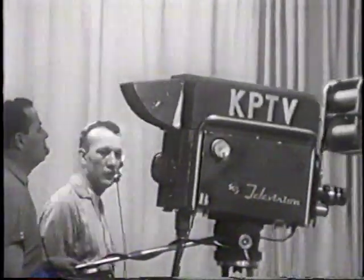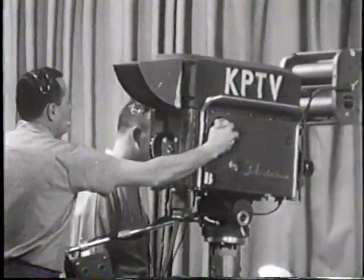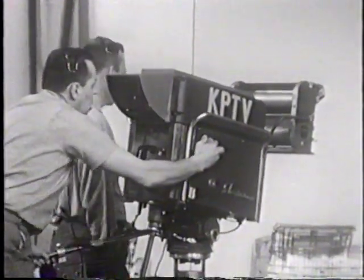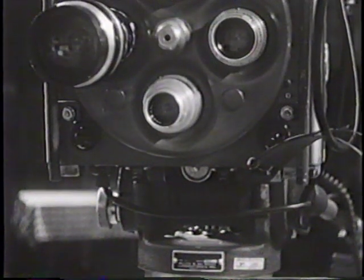He tells the engineer in the control room, and the engineer switches that camera on the air. On each camera is a set of red tally lights. These lights go on when that particular camera is on the air to indicate to the performers which camera to face.